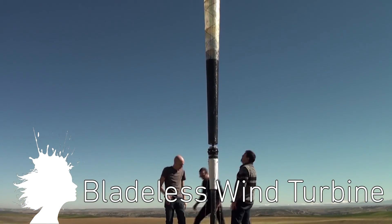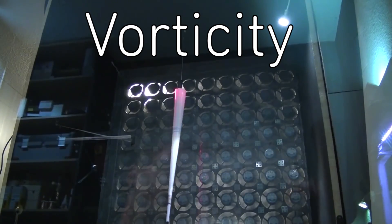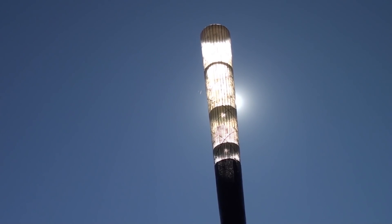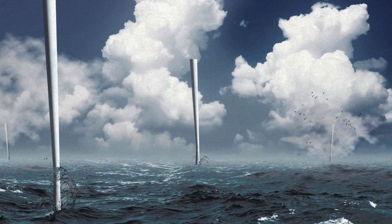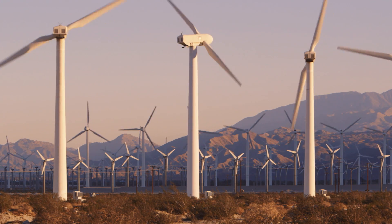Vortex Bladeless can harvest wind energy without any blades. The bladeless cones produce energy by harnessing an aerodynamic effect known as vorticity, which causes the cones to produce a pattern of spinning vortices. The energy is harvested with a ring of magnets and an alternator at the base. If this model is successful, it could be a cheaper and quieter alternative to traditional wind turbines.